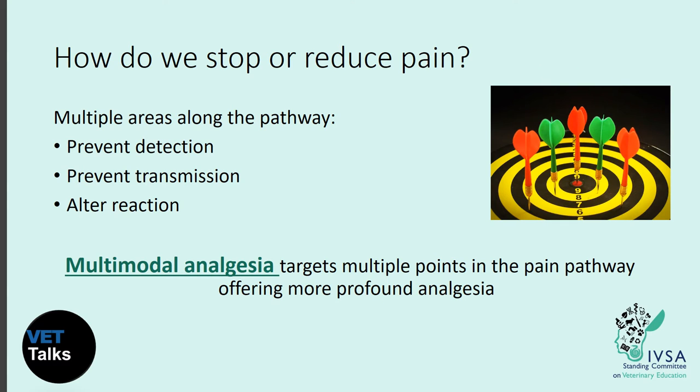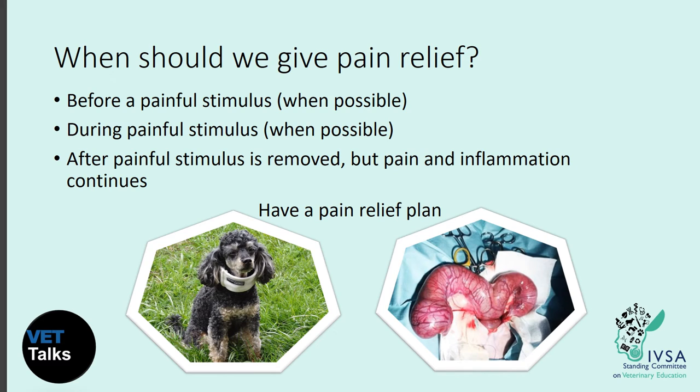Multimodal analgesia targets multiple points in the pain pathway, which offers more profound analgesia. We can target pain by preventing its detection, preventing transmission of the signal to the brain, and altering the brain's reaction to pain. Ideally, we would always give pain relief before the painful stimulus occurs, continue it during the stimulus — for example during surgery — and continue it after the stimulus is removed, because pain and inflammation will persist.